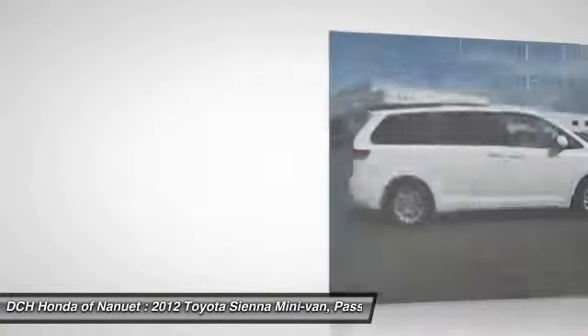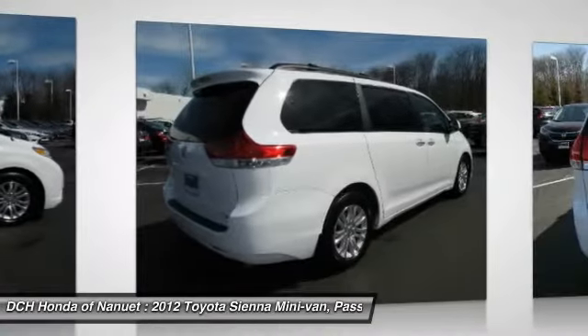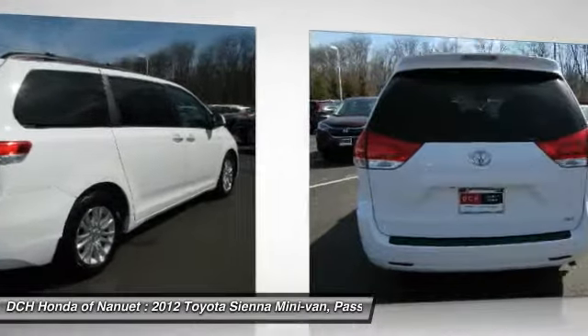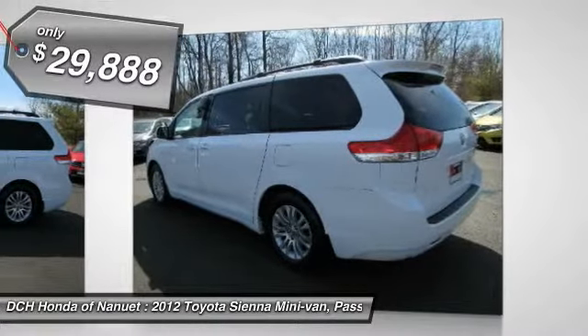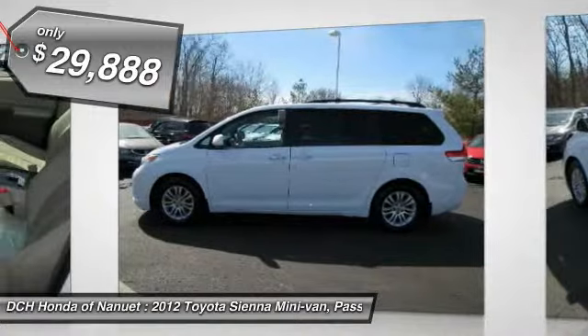Add a refined and fuel-efficient V6 engine, a smooth ride, and upscale interior accommodations to the mix, and it's easy to see that Sienna is built with the whole family in mind — and it's priced below $30,000.